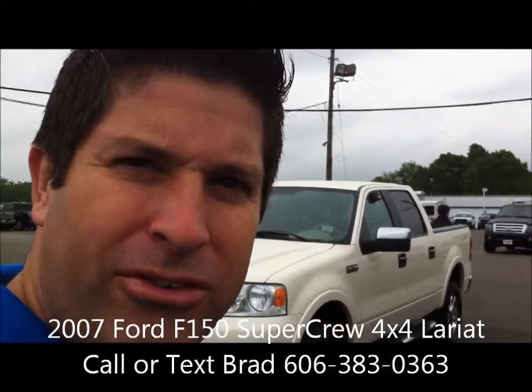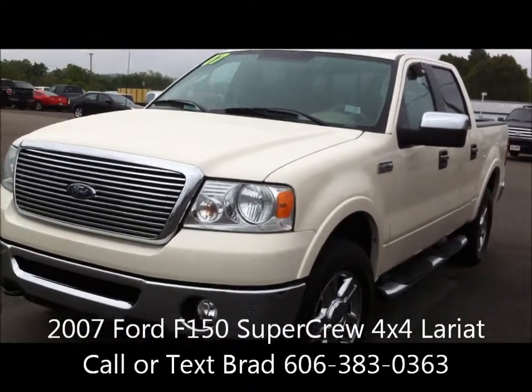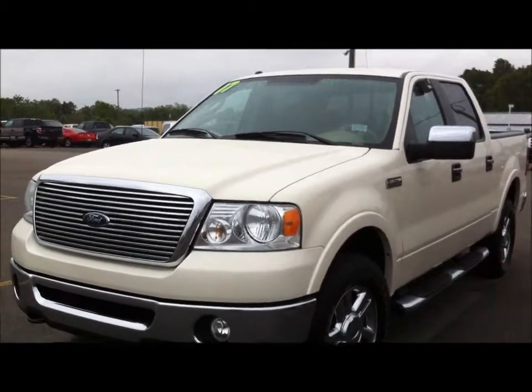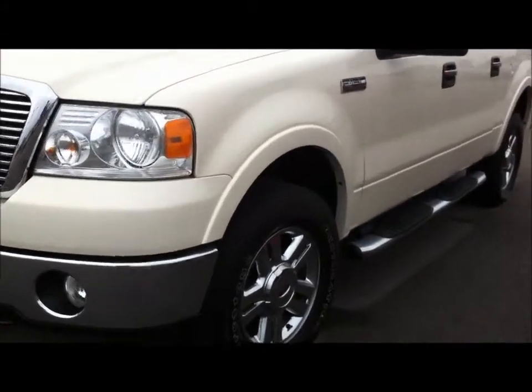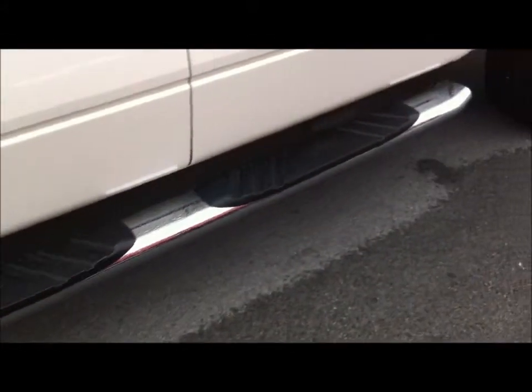It's Brad at Alton Blakely Ford in Somerset, Kentucky. Thank you for your interest in the 2007 F-150 SuperCrew. We're looking forward to working with you on this. This is a Lariat, so you can see the chrome-clad wheels, the chrome cab steps as well. Of course, it has a bed liner here in the back, and it's four-wheel drive.